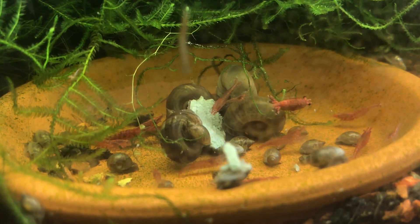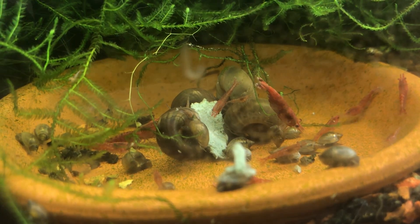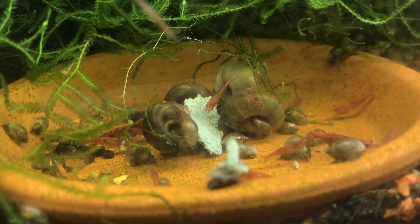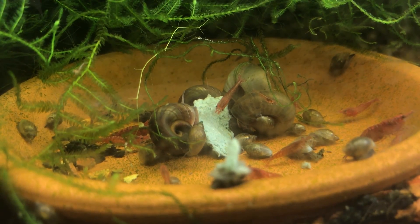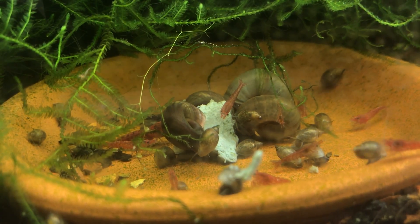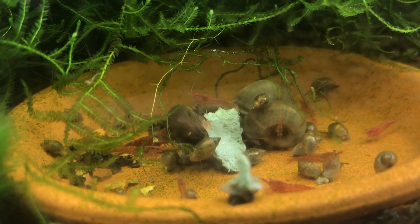If anybody is looking into getting into red cherry shrimp or neocaridina shrimp, definitely do it. The biggest tip is to make sure you put them into a fully cycled, established tank. Feed them a few times a week - feed them less rather than more, because overfeeding can kill shrimp. There's a very fine line between feeding more to encourage breeding and feeding too much.